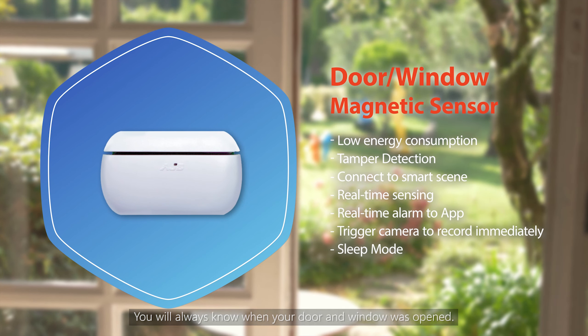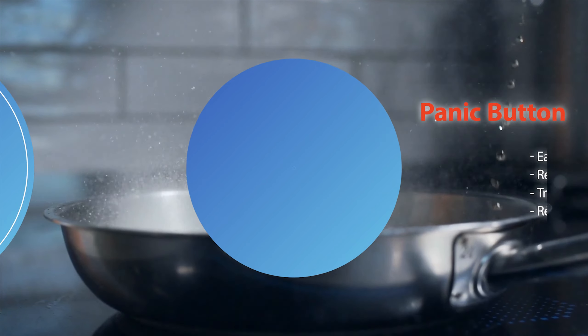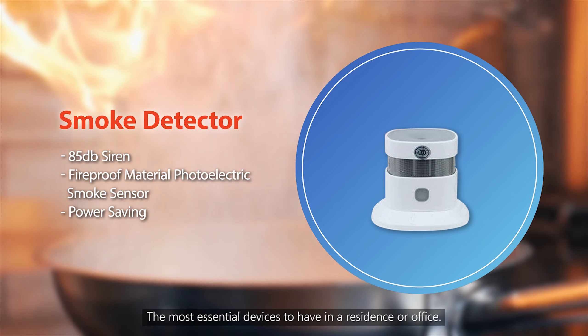The Indoor Siren teams up with the indoor camera and magnetic sensors to keep you safe. The Panic Button provides a quick and easy way to alert others in an emergency. The Smoke Detector is the most essential device to have in a residence or office. The Water Leak Detector sets off an alarm when its sensor detects the presence of water.